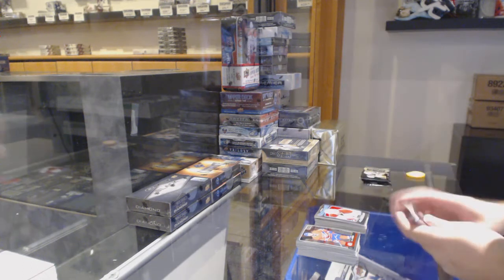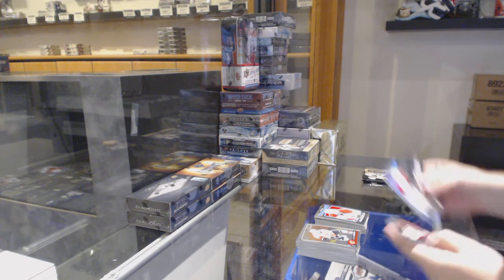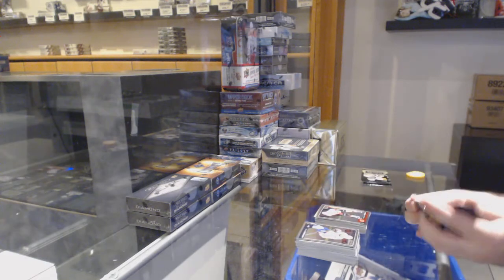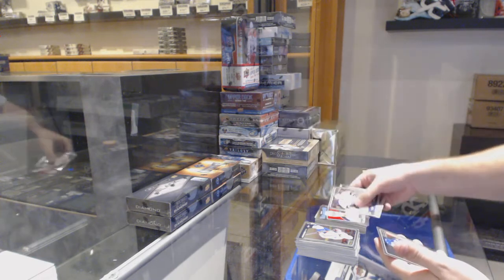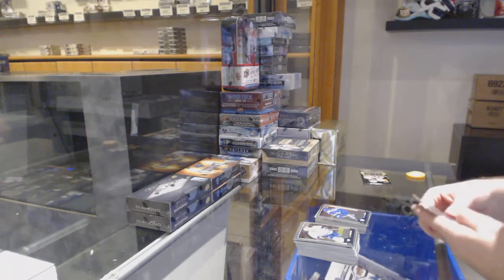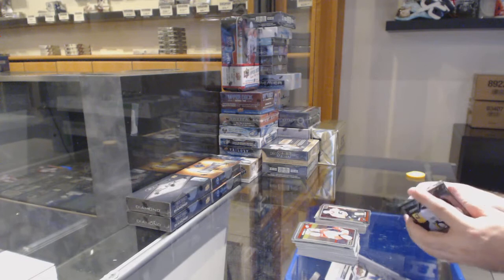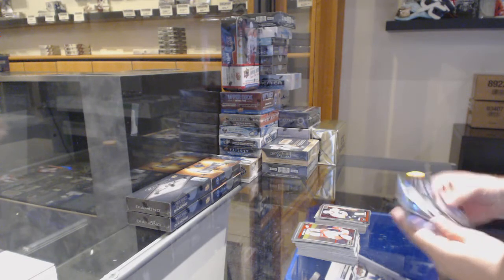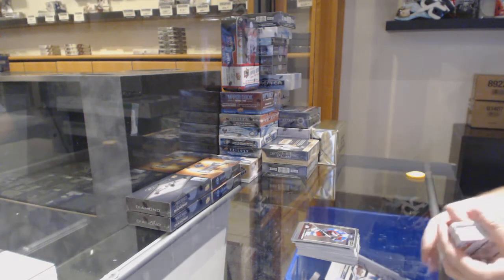Galchenyuk for the Montreal Canadiens retro. This is a really good box. Retro rainbow of Werenski for the Jackets, Matthew Tkachuk Marquee rookie for the Calgary Flames. Retro of Ristolainen for the Buffalo Sabres, Rielly for the Maple Leafs Marquee rookie. Rainbow rookie of Puljujarvi for the Oilers, Konecny for the Philadelphia Flyers Marquee rookie. Rainbow of Bobby Ryan for the Senators and a Willy Nylander for the Maple Leafs.